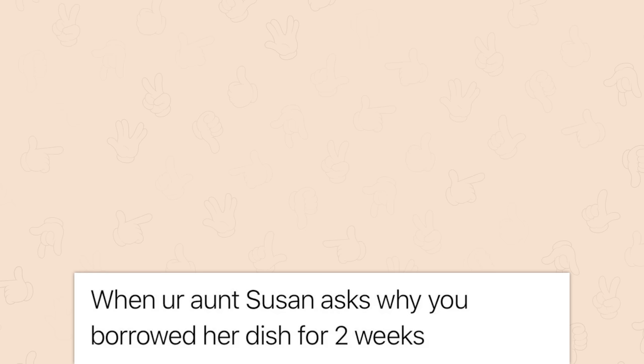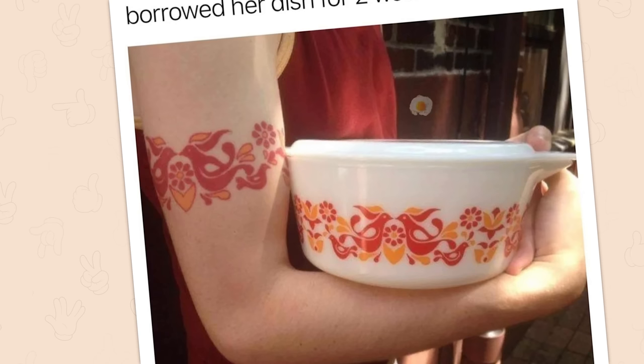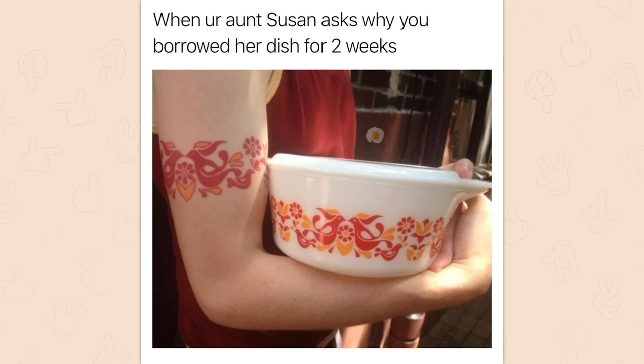Dumbassery: 'When you're sliding into first and you feel a sudden burst.' Oh what the hell! 'When your Aunt Susan asks why you borrowed her dish for two weeks' — hell yeah, I respect it. As someone that's got the 90s jazz solo cup tattoo in almost the same place on my arm.